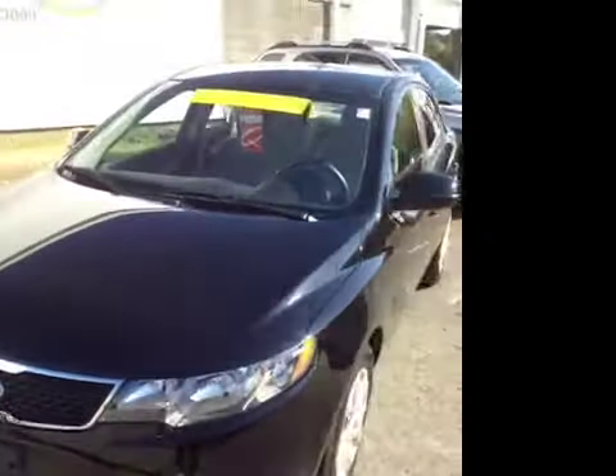This 2011 Kia Forte EX video demonstration was filmed at Hickory Hollow Carnival Kia, located in Antioch, Tennessee, just off of Interstate 24, exit 59.